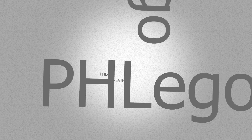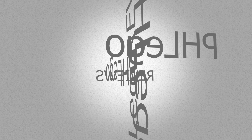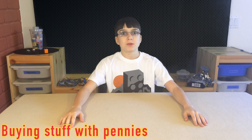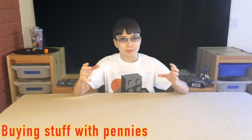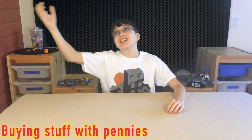1,000 pennies! What up guys! Peter here! And in this video, I'm gonna buy something with 1,000 pennies!